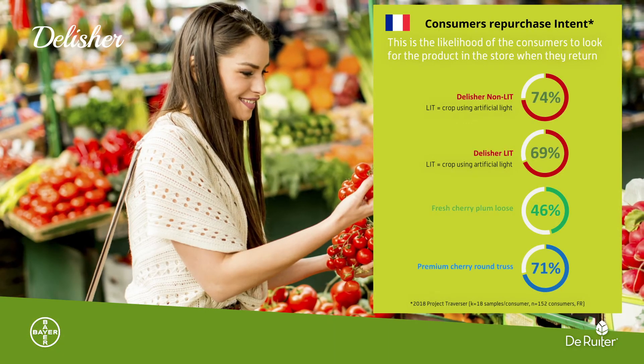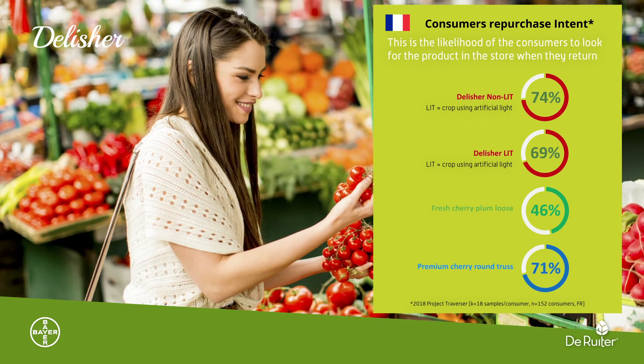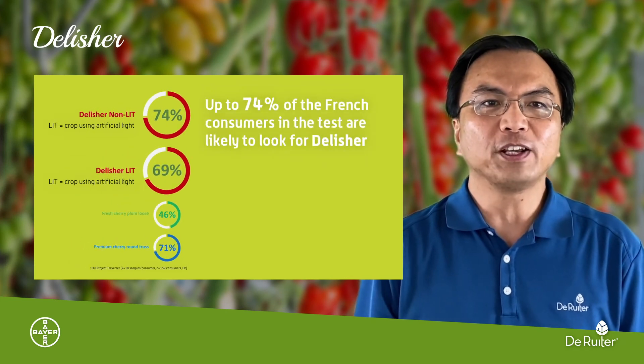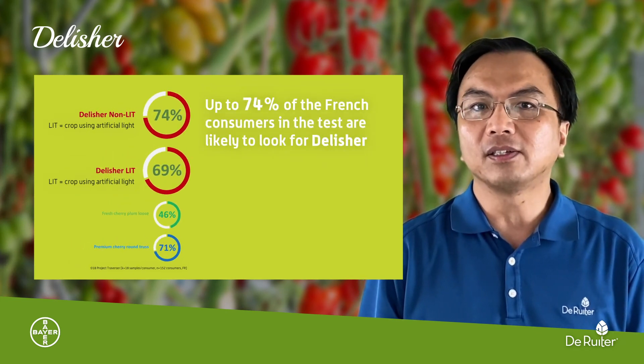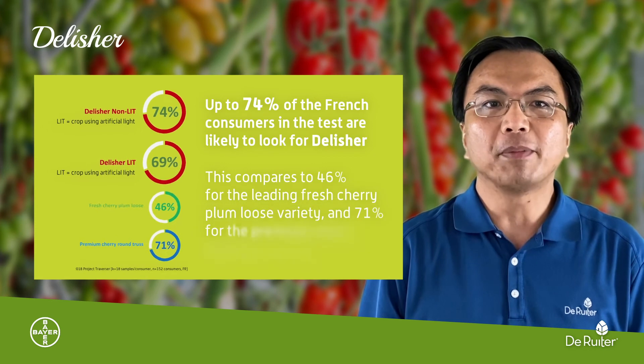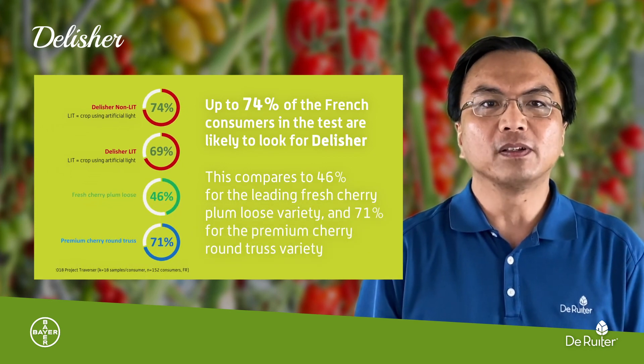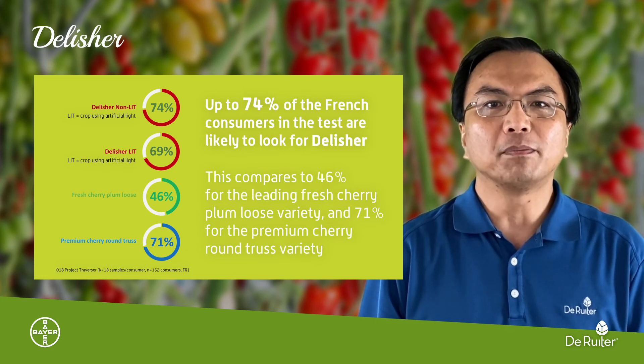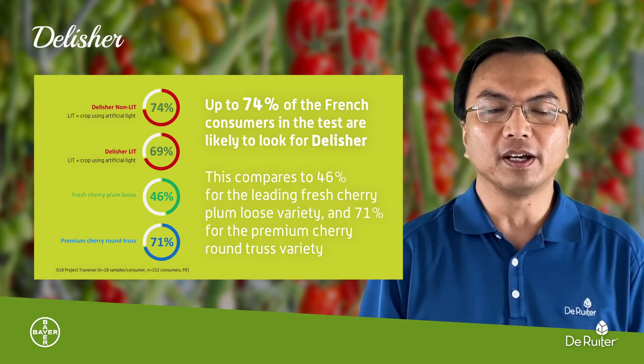Consumer repurchase intent is the likelihood of consumers to look for the product in the store when they return. Up to 74% of French consumers in the test are likely to look for Delisha. This compares to 46% for the leading fresh cherry plum loose variety and 71% for the premium cherry round truss variety.